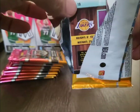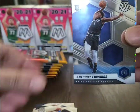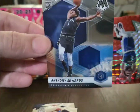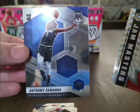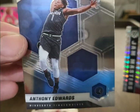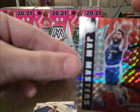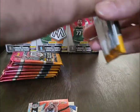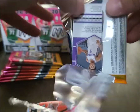Alright, let's see what we got here — Anthony Davis on the back. Josh Hart, Malik Beasley, and a nice Anthony Edwards base right off the bat. The Anthony Davis is a Jam Masters Mosaic — pretty cool first pack. I think Edwards has unlimited potential, and the Unibrow is a favorite of everyone unless you hate the Lakers.